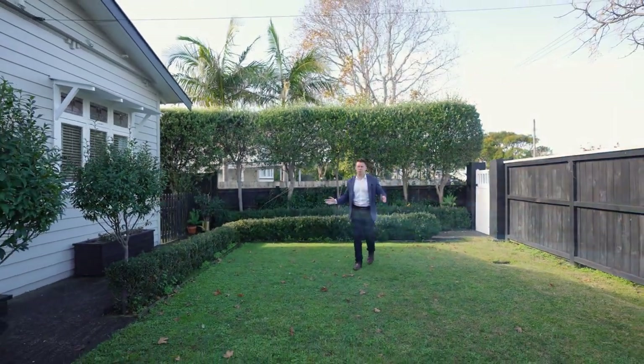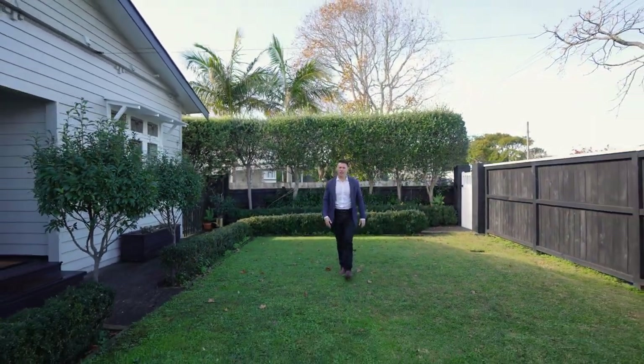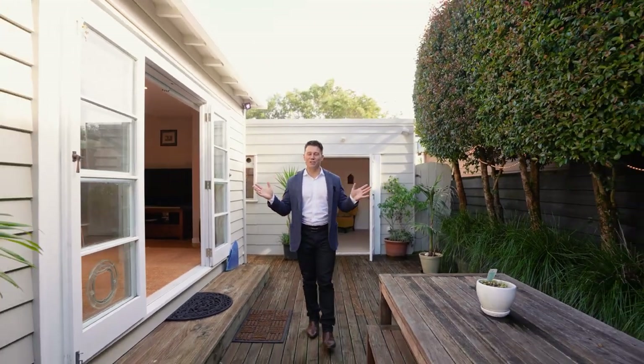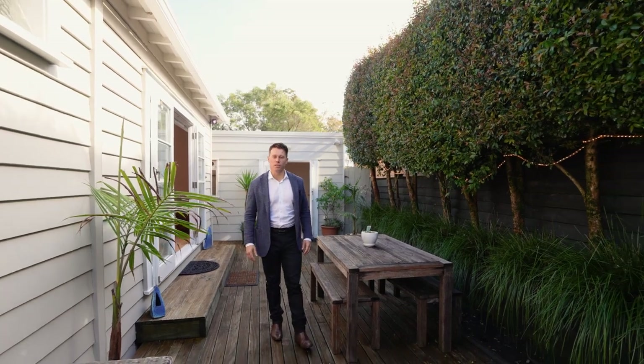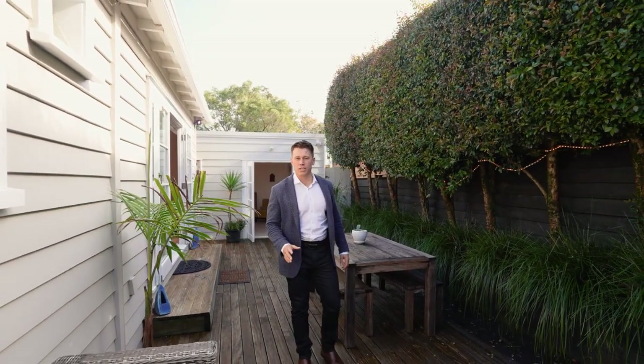When we say easy care, we mean this fully fenced front garden and this north facing private deck area. Perfect for the busy lives of the first home buyer or even the downsizer who still desires the garden space.